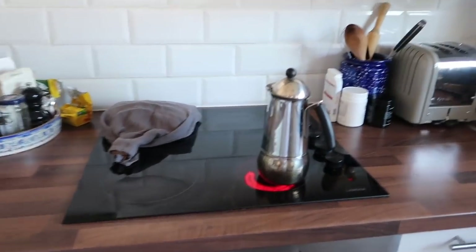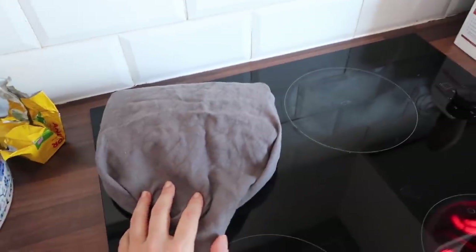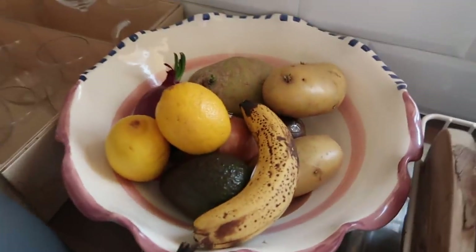Just making some coffee on my percolator. This is a banana and chocolate cake that I made yesterday, which I think looks really good. I think the reason we're all making banana cake is because everyone's buying bananas and then they're going off, so you need to use them.